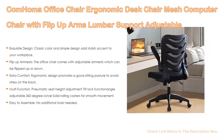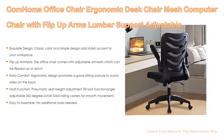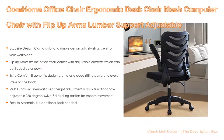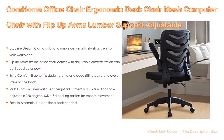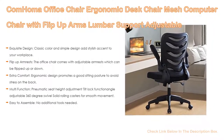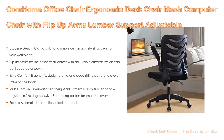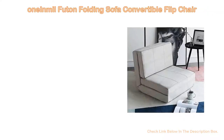Furthermore, the ergonomic design promotes good sitting posture to avoid stress on the back. Breathable mesh material keeps you comfortable all day long, and the thick padded seat cushion provides all-day comfort. It also features pneumatic seat height adjustment, tilt lock function, angle adjustability, 360-degree swivel, and solid rolling casters for smooth movement. Lastly, it's easy to assemble — no additional tools needed. All screws have extra backup, and simple picture instructions enable anyone to put this chair together.